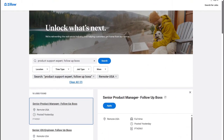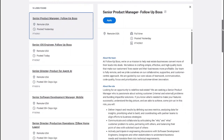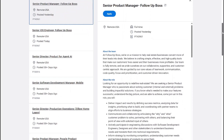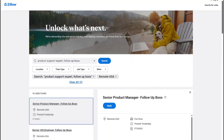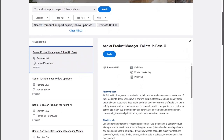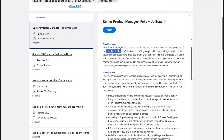My first job lead for you guys is with Zillow. It is for a Follow-Up Boss, as they call it, and it pays very, very well. You're going to need to be a little bit tech savvy. If you are not familiar with Zillow, they do a lot of selling and reselling of houses. For the Senior Product Manager Follow-Up Boss role, you'll be doing things to help them seal the deal, with a lot of customer service support.